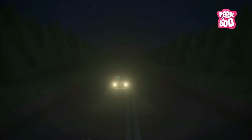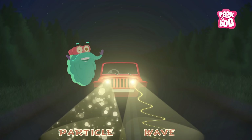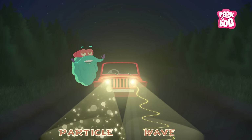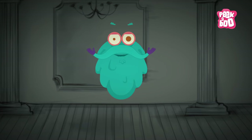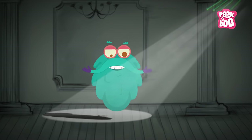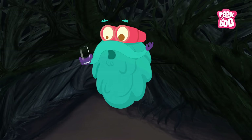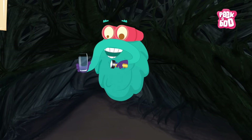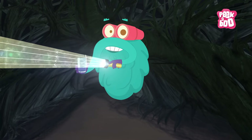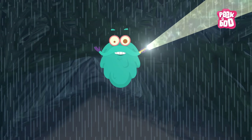How does light travel? Well, light is unique as it behaves both like a particle and a wave, behaving differently with different kinds of matter. If light hits an object and passes through it, that object is known as a transparent object. Take a glass of water and switch on a torch — see the light passing through? This proves that water is transparent.